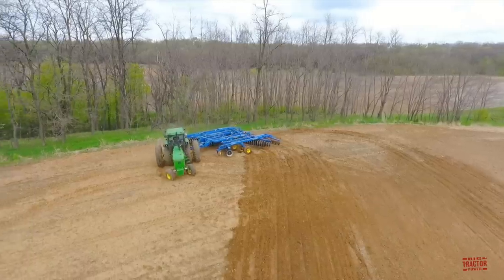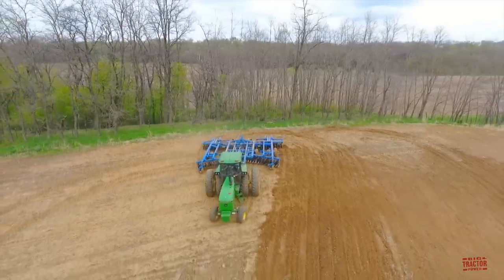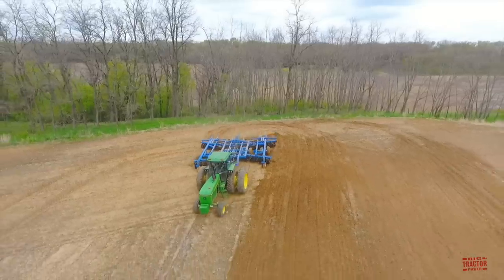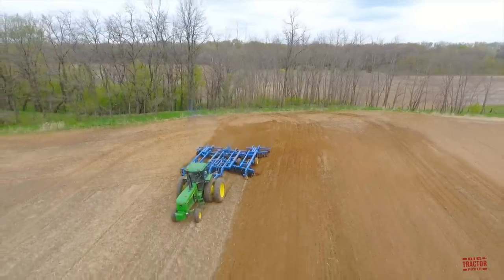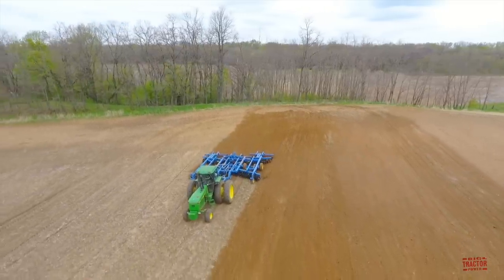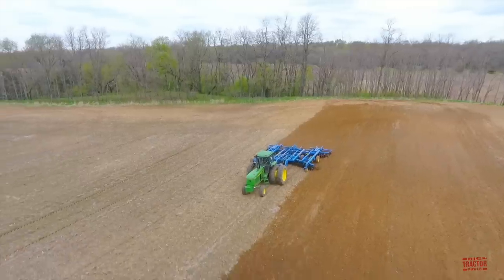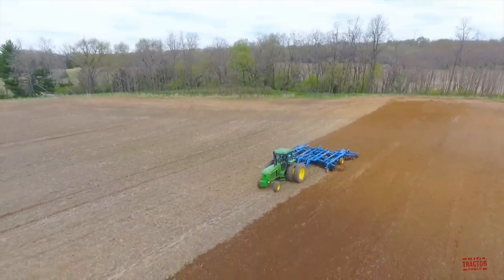The John Deere 4850 was introduced in August of 1982 at the company's annual dealer meeting held in New Orleans, Louisiana. It was part of the new 50 series lineup of high horsepower row crop tractors, which range from 100 to 190 PTO horsepower. The John Deere 4850 was the company's largest row crop tractor for most of the 1980s.